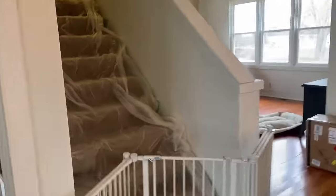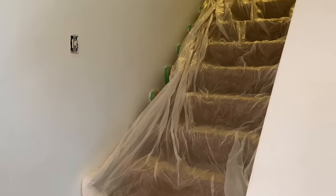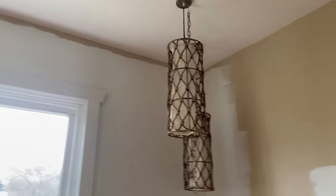There is a whole upstairs that is again super under construction, but there's the master and the master bathroom up there. That's the original color — it's kind of like a tan. I kind of like these lights, I just don't love the chain that hangs down.